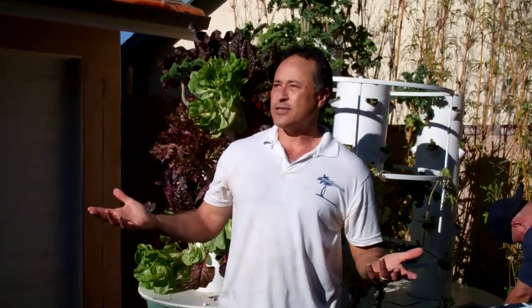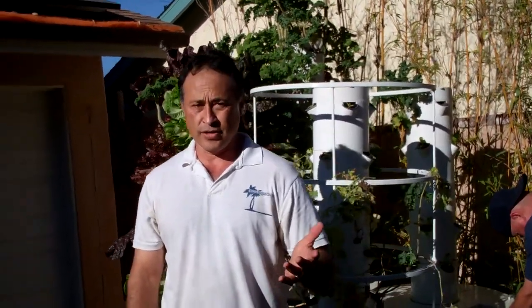Hey everybody, it's Mike with Enviroscape LA. It's winter, it's January 2nd, 2014, and we had a little bit of downtime from building ponds and waterfalls. We actually got this monster waterfall we're building next week, and I'll clue you in on that and take some video. But in the meantime, I want to show you where my real passion is.